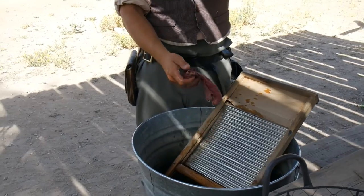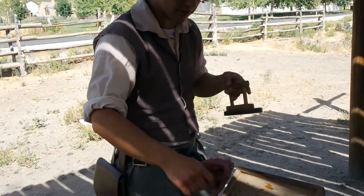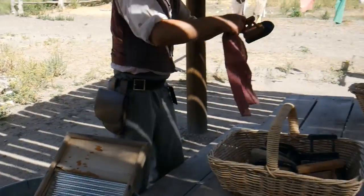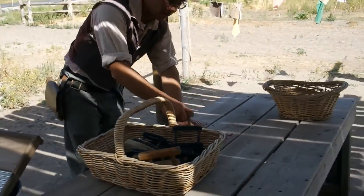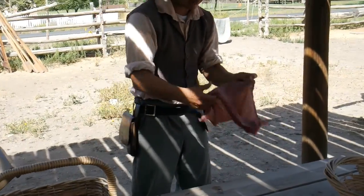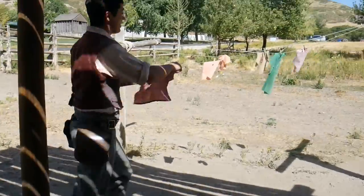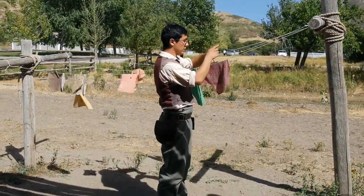And then we've got these irons. These would be made of metal, and they would be right next to the fire to get hot. So that way I could iron out my shirt — just iron it like that. And once that was done, I just take a pin and put it right over here to dry.